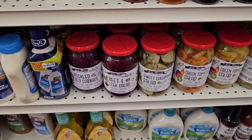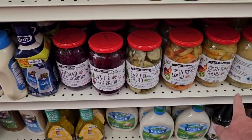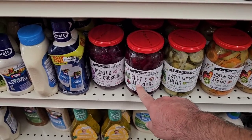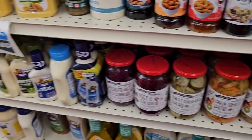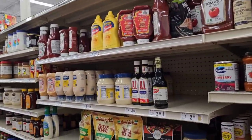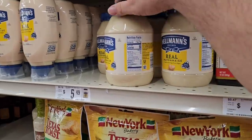Let me know down in the comments if you've ever tried any of the Old World products here — everything I've ever tried from these is really good. The sweet cucumber salad here is really good. Beet and leek salad — I have not tried, but some people were saying it's fantastic. It doesn't look like they carry as much as they used to. Hellman's mayonnaise, $5.49 — this is like $6.49 at Kroger.